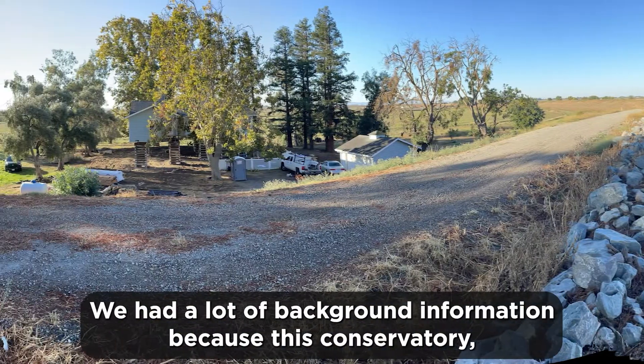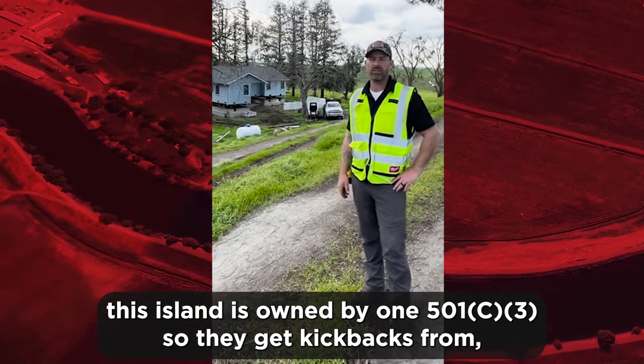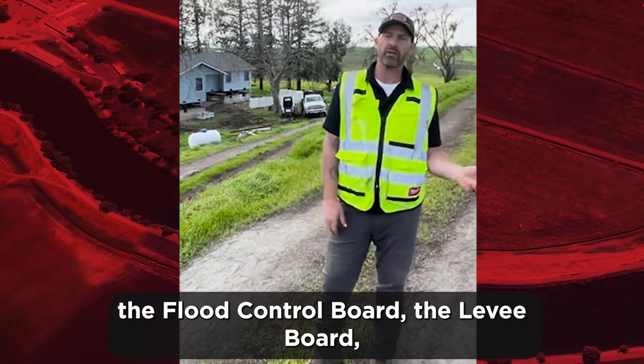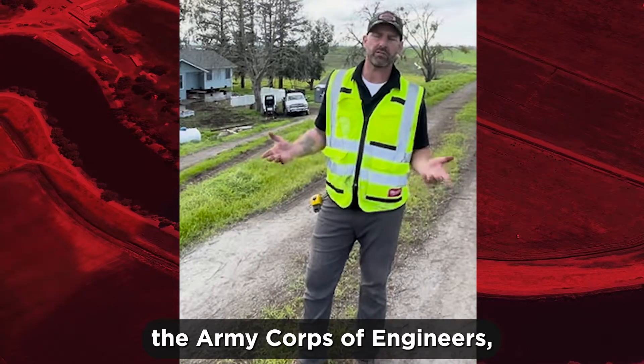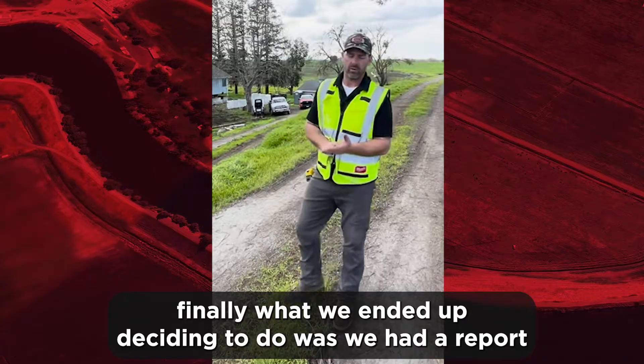We had a lot of background information because this conservatory — this island — is owned by a 501c3, so they get kickbacks from the flood control board, the levee board, the Army Corps of Engineers, and all these places are studying what's going on down here in the delta. Finally, what we ended up deciding to do...